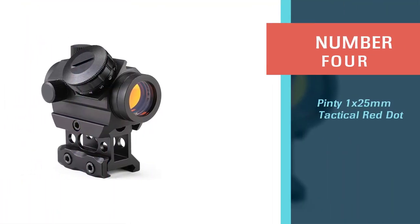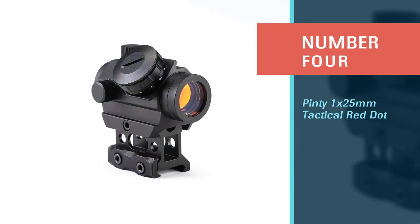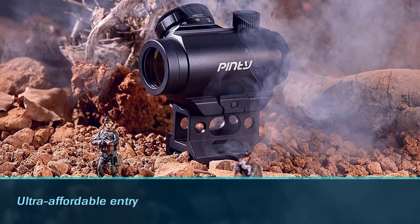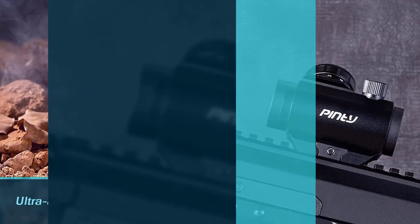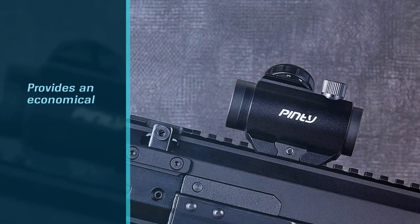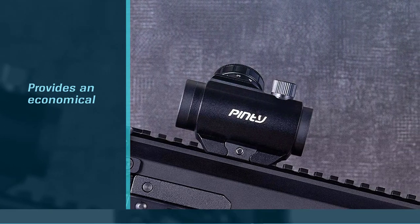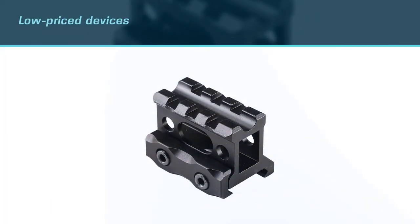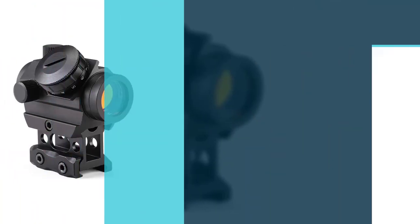Number four: the Pinty 1 by 25 millimeter tactical red dot. This is another ultra-affordable entry — this tactical red dot site from Pinty provides an economical way to add red dot technology to your firearm. But like many low-price devices, it's got some notable flaws. For instance, the reticle is 3 to 4 MOA and looks like a smudge instead of a small dot.